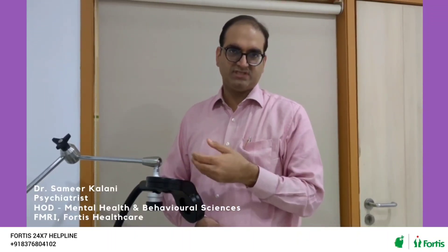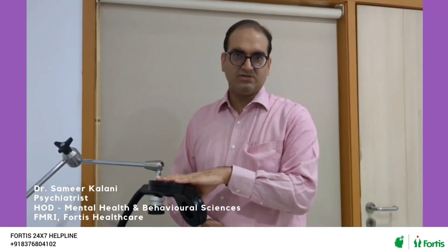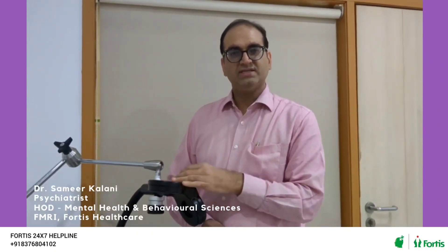When a client comes in, since there are no side effects and no monitoring required, the client simply sits here on the chair. We place the coil on the head as per our protocol and then start the treatment.